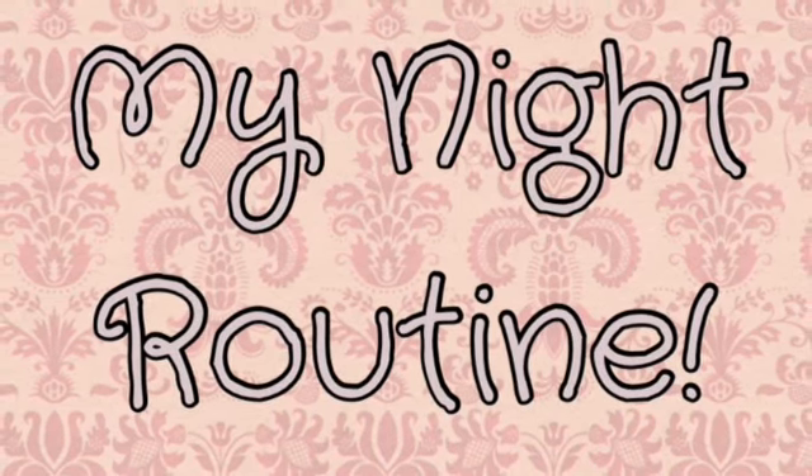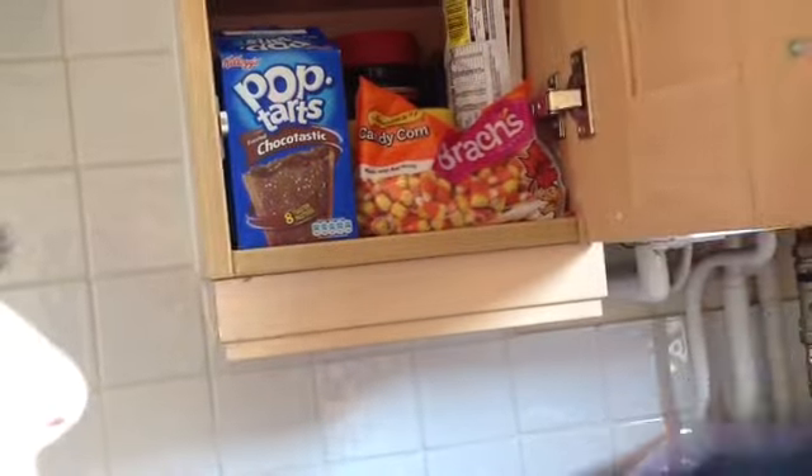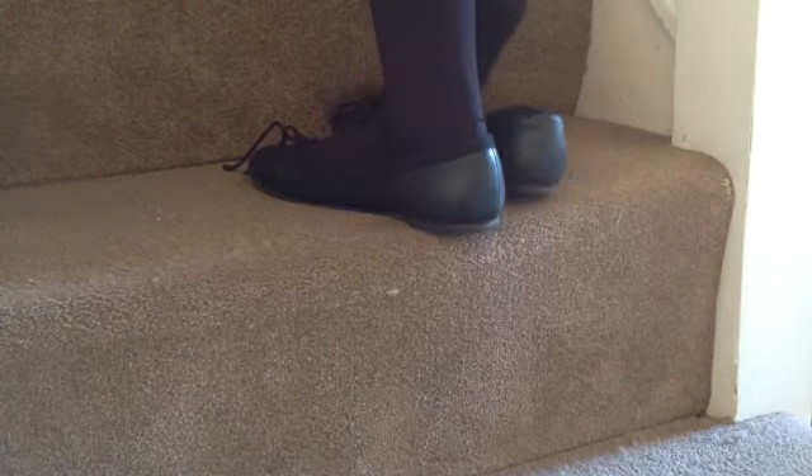Hey everyone, so today I'm going to be doing my school night routine. The first thing I do once I get in from school is grab a snack. Tonight's snack is going to be candy corn because it just came from America and I'm so happy.